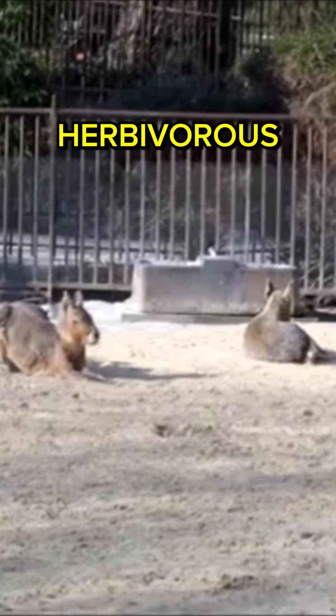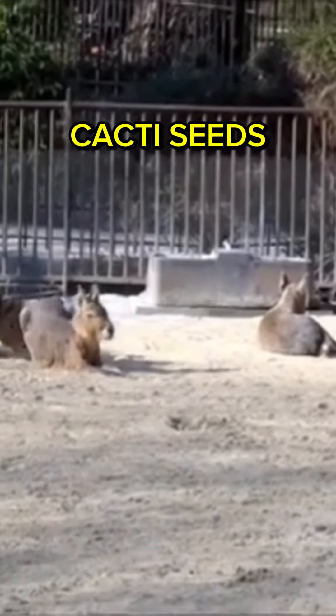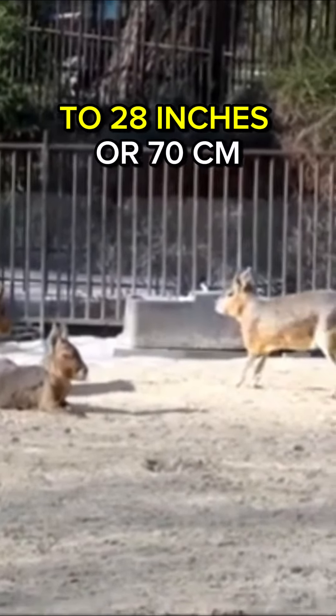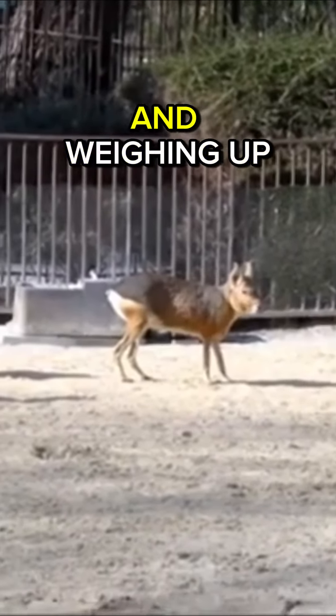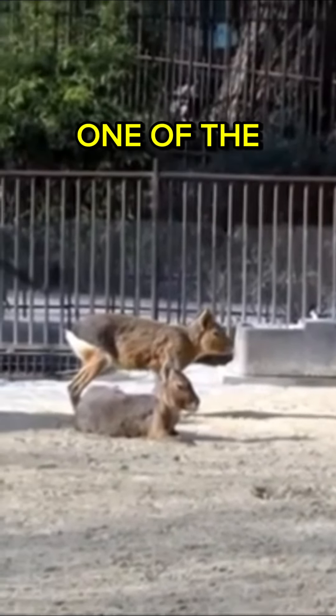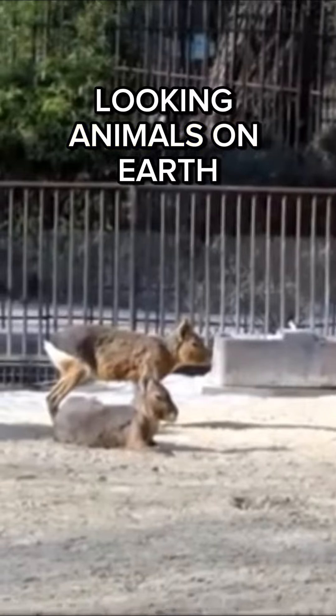Primarily herbivorous, they feed on grasses, cacti, seeds, fruits, and flowers. Growing up to 28 inches or 70 centimeters and weighing up to 35 pounds or 16 kilograms, they are definitely one of the most unique-looking animals on Earth.